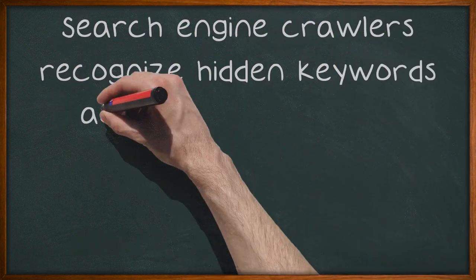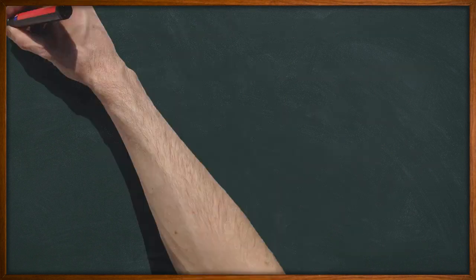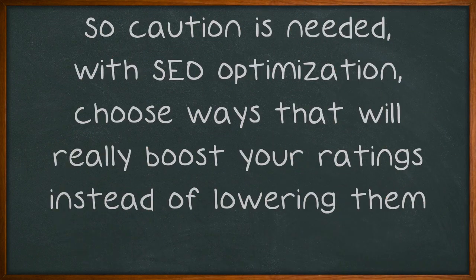Search engine crawlers recognize hidden keywords as unethical ways to boost site rankings. So caution is needed with SEO optimization — choose ways that will really boost your ratings instead of lowering them.